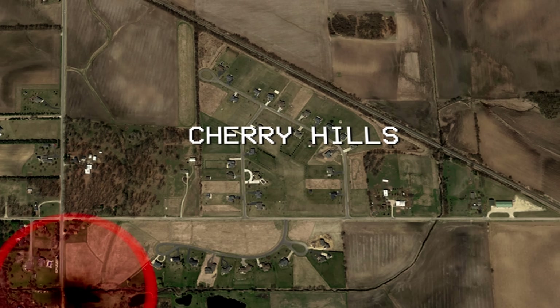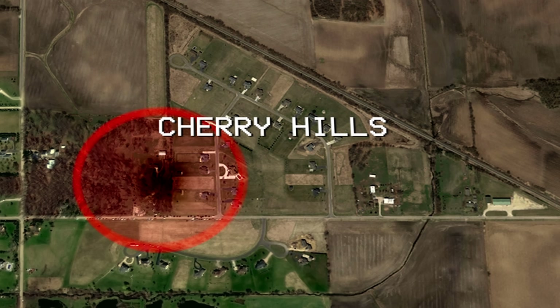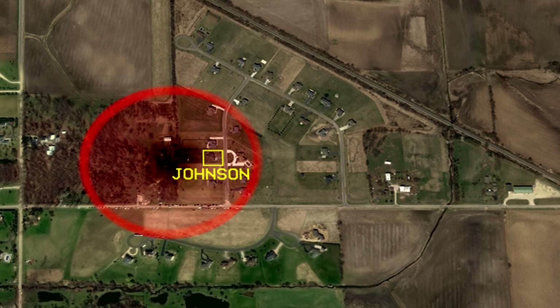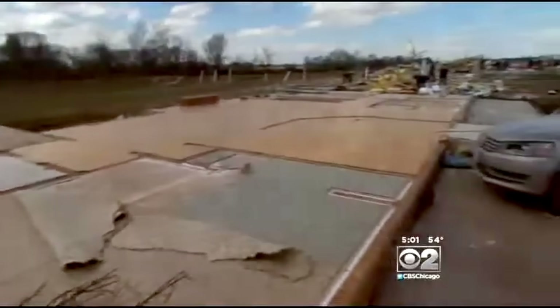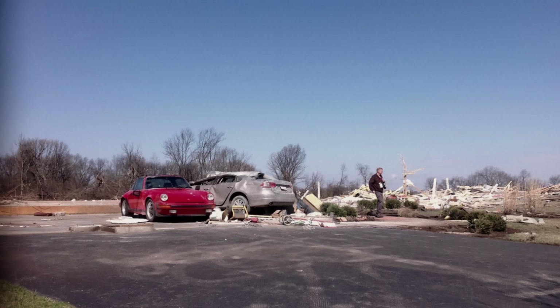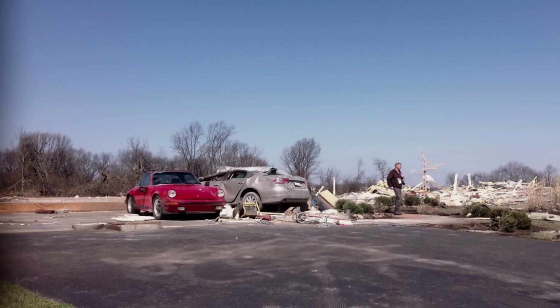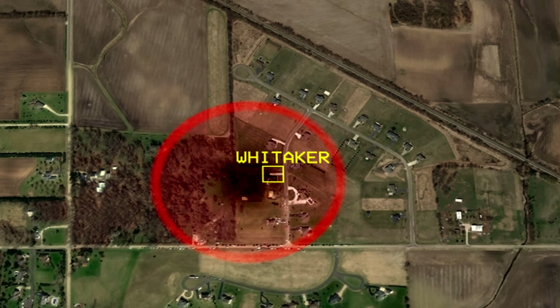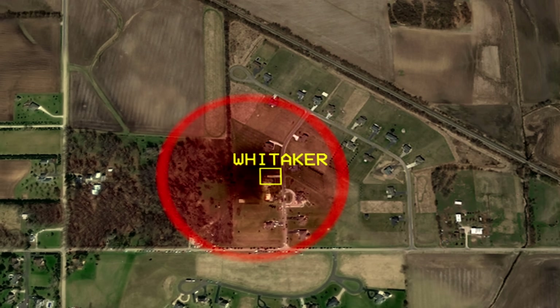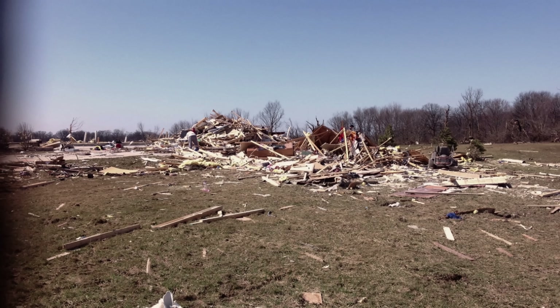The tornado was now moving towards Cherry Hills, a nice little subdivision on the north side of Rochelle. The first home impacted was the Johnson family home, where all walls were wiped off of the foundation. But somehow, their red Porsche was completely untouched. Fortunately, the Johnsons had taken cover and were safe. The Whitaker home next door suffered an even more tragic fate, where two dogs died from the tornado. Thankfully, Joanna Whitaker was not home at the time.